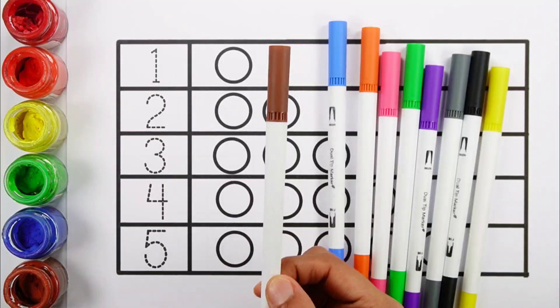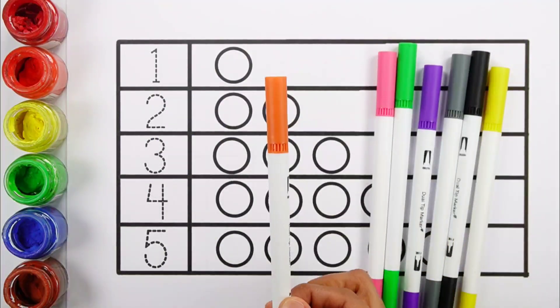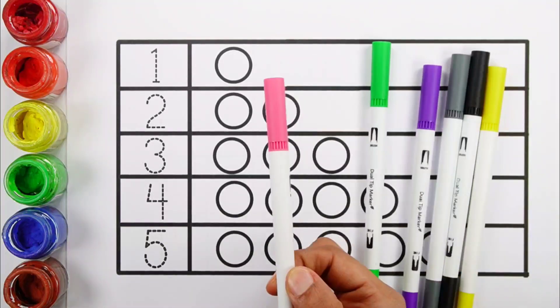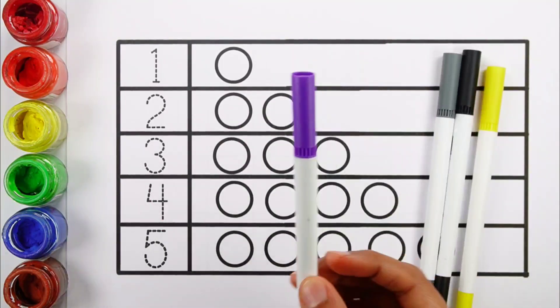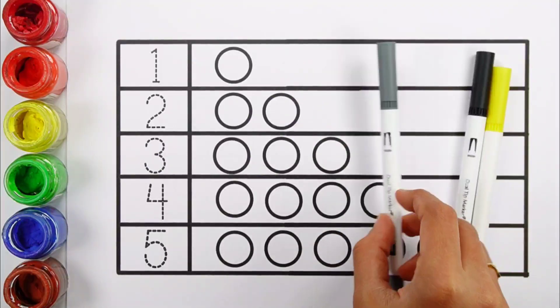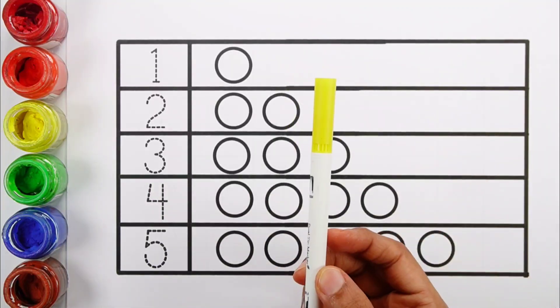Red color. Brown color. Blue color. Orange color. Pink color. Green color. Purple color. Gray color. Black color. Yellow color.